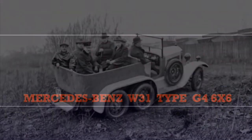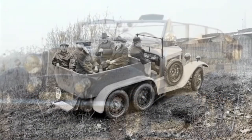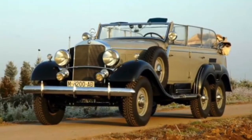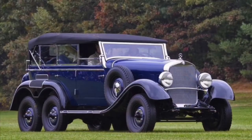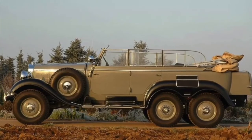Mercedes-Benz W31 Type G4 6x6. This car was produced from 1934 to 1939. It had an 8-cylinder engine with 100 horsepower, and only 57 were produced due to its high cost. This is probably the grandfather of the next car — the Mercedes-Benz AMG G63 6x6.